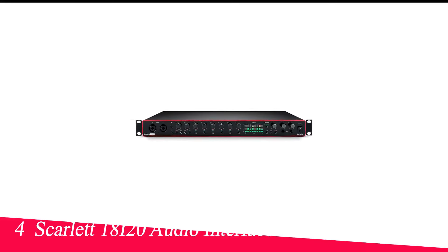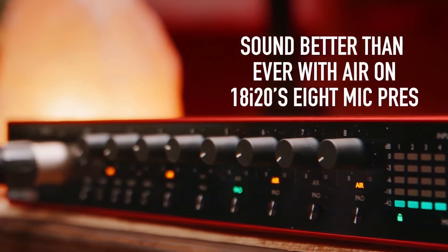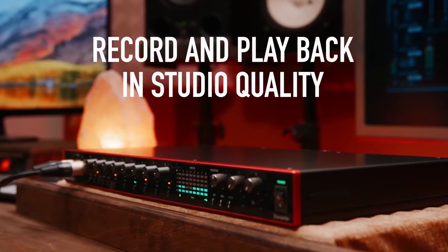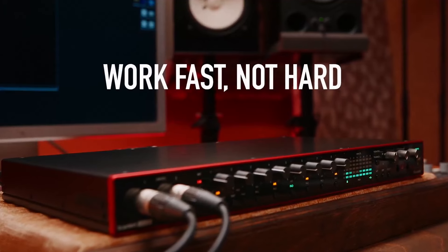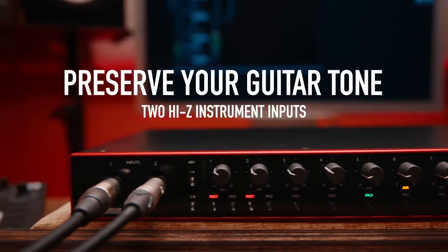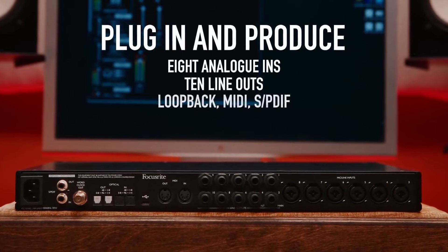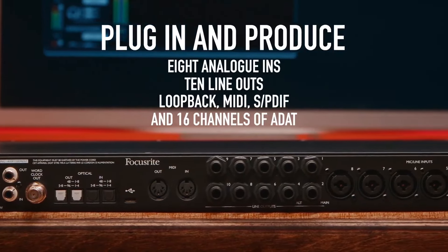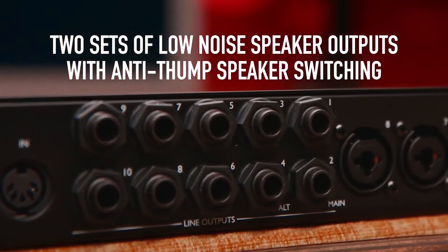Number 4 in my list is the Focusrite Scarlett 18i20 Audio Interface, recommended for full bands and project studios. The Focusrite Scarlett 18i20 may be one of the most popular interfaces for project studios, and for good reason. It offers a ton of features and expandability that will keep you going for years. This interface provides 8 XLR slash quarter-inch inputs for tracking drums or larger full-band sessions. Like other Scarlett devices, the 18i20 features Focusrite's Air technology, a pad to lower the gain of louder sources, and optical and S/PDIF connections, allowing you to easily connect external preamps, instruments, or effects devices.